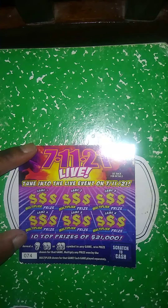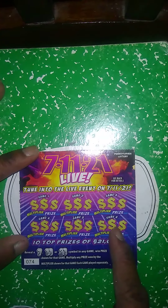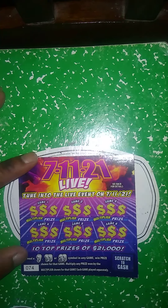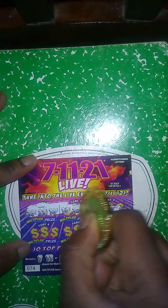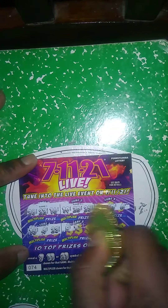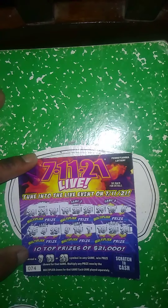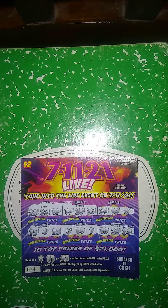Next ticket is the 7-11-21. Get a 7-11-21 symbol, win the price shown. Multiply to plus one and multiply for the game — each game is played separately. Let's see if we can crack out the 7, 11, or 21 symbol. No 7, no 11, and no 21 — so this ticket is a dud.